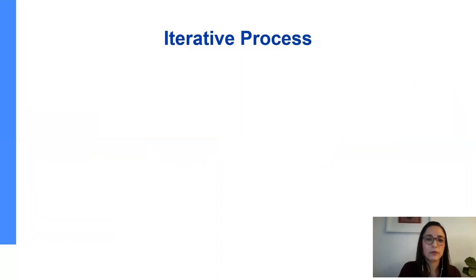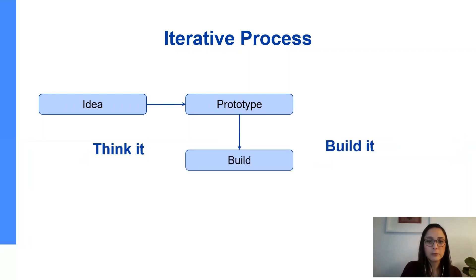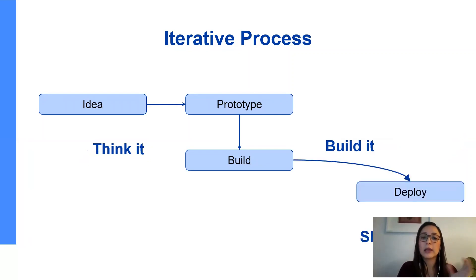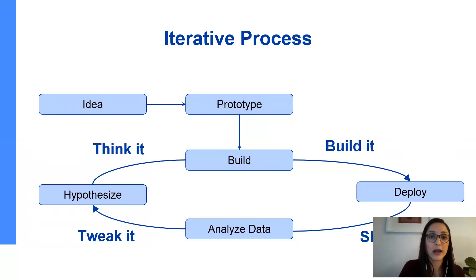Here is a more detailed view of the framework. You usually start the Think It with an idea. This idea will become a prototype at some point. Your prototype fuels the Build It phase, and the Build It comes up with a build or a piece of code. Your piece of code will at some point be deployed and shipped to end users — that's the Ship It phase. The Ship It will give you very valuable data that you will start to analyze. Analyzing data gets you to the Tweak It, because that's how you revisit your hypotheses. By revisiting your hypotheses, you rethink it again. This is a continuous, endless loop that will lead you to the right product and the right value you're targeting.